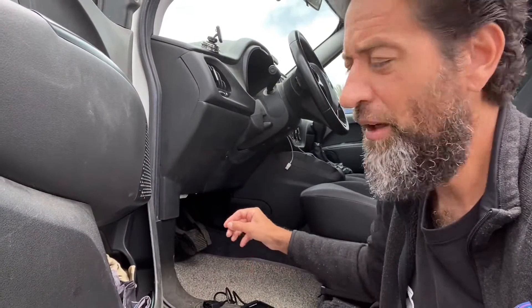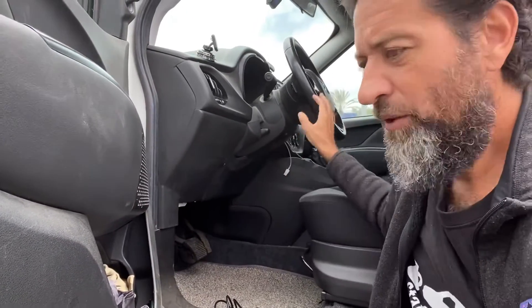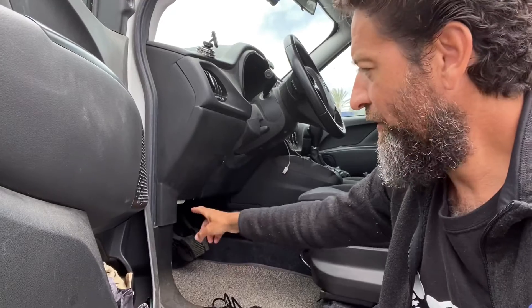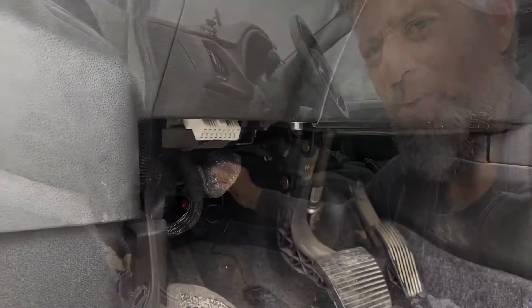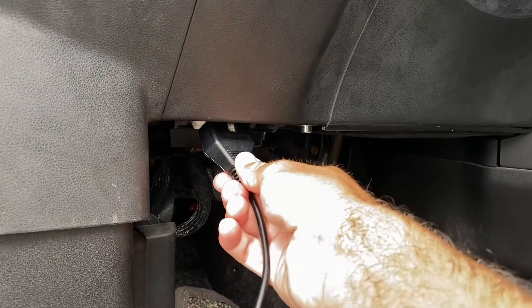The first order of business is to locate where we're going to plug the scan tool in. Mine happens to be right here under my steering wheel and above my pedals — this little connector here. So I'm just going to plug this little cable into this connector.